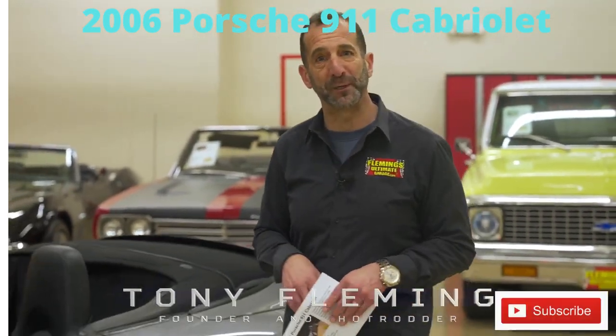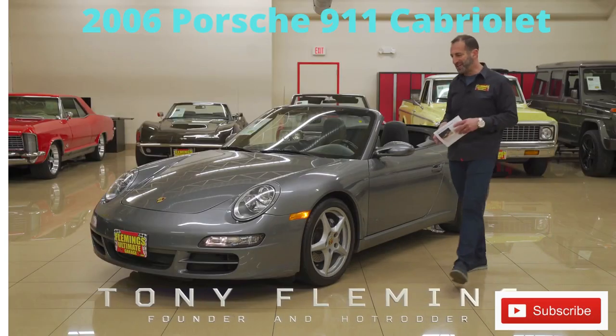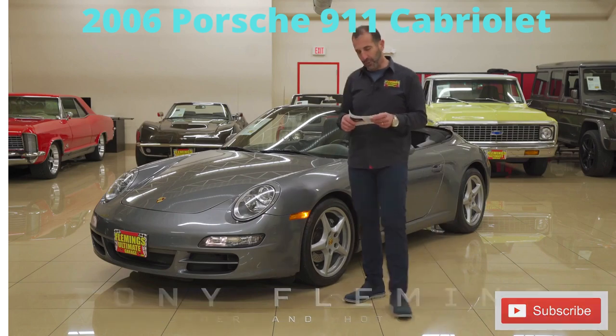Hey everybody, I'm Tony Fleming from Fleming's Ultimate Garage. Thanks so much for joining us on today's sports car video. One of my favorites: the 911.